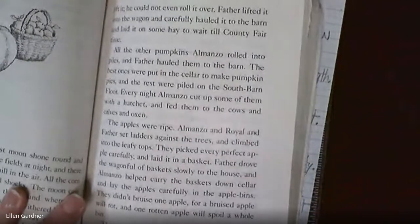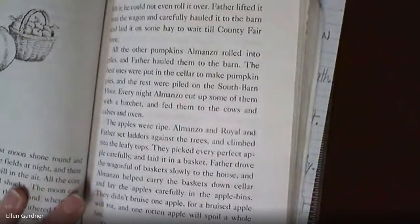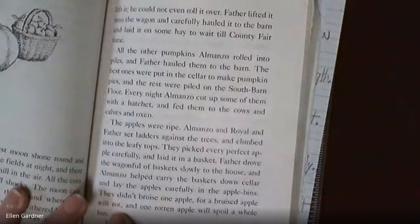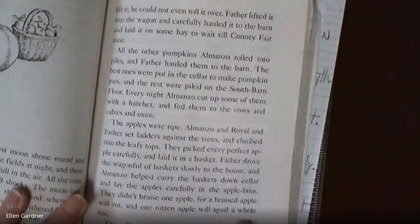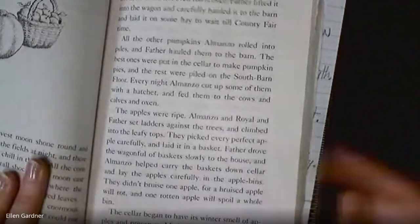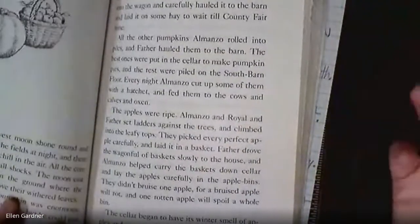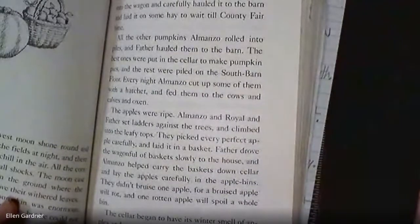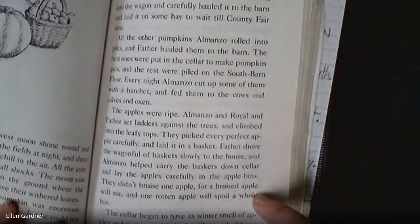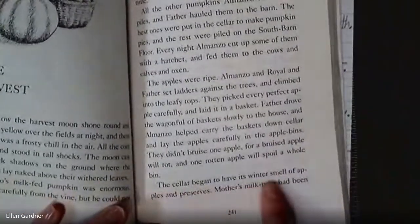Remember from last chapter, mother said all waste is sinful — that's why Almanzo got eggnog. A bruised apple will rot, and one rotten apple will spoil a whole bin. That's actually a good idiom: literally, one rotten apple makes all the others rotten — you might see that at home with a bowl of fresh fruit. But it's also used to describe a bad influence — one person who's going to make the other kids misbehave.